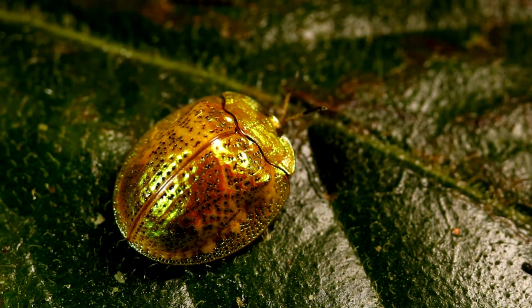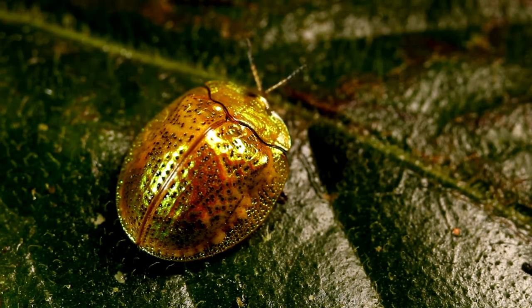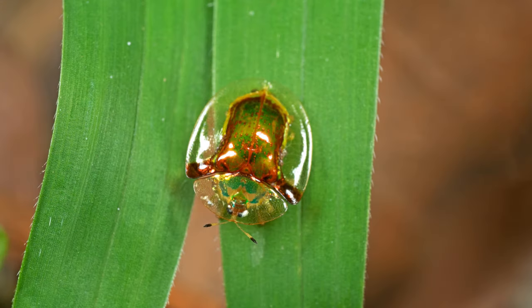The Golden Tortoise Beetle is a small insect that exhibits a remarkable transformation. When threatened, it can change its golden appearance to a translucent reddish color, allowing it to blend in with its surroundings or appear less appealing to predators.